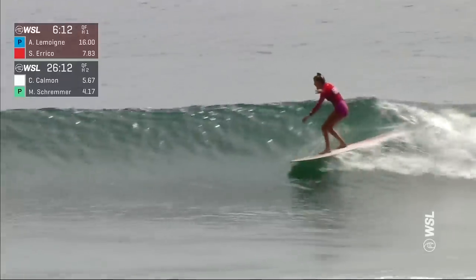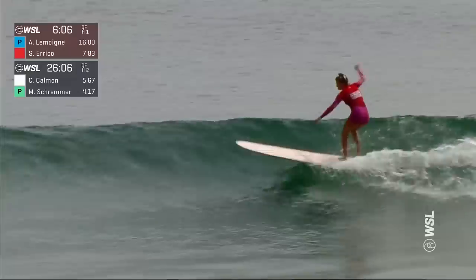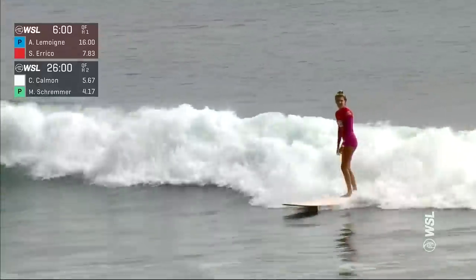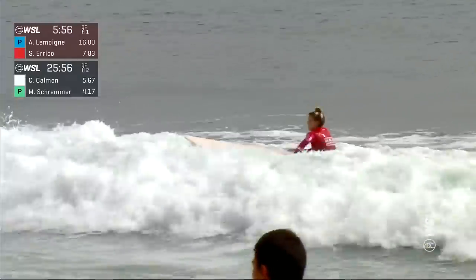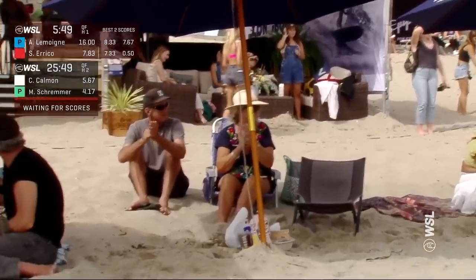Soleil needing an 8.67, styling through this section. She's been utilizing the whole board — style, flow, grace, all personified in that ride. Give it up to Soleil Eriko — that was an excellent, excellent ride. Excellent surfing. You can't just go out and hang 10 like Elise, and the pressure is going to be back on Elise, but she's proven time and time again.